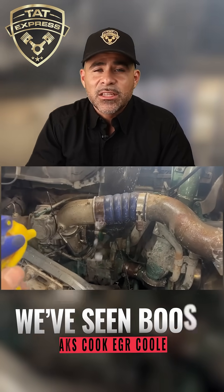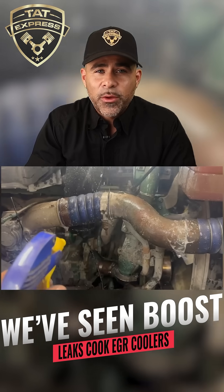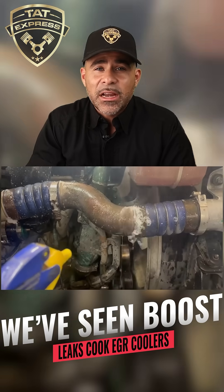We've even seen cases where a simple boost leak turned into a full EGR cooler failure because the system was running hotter than it should.